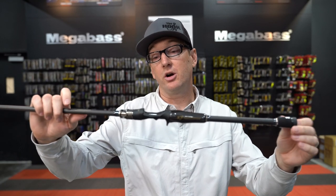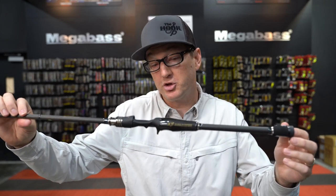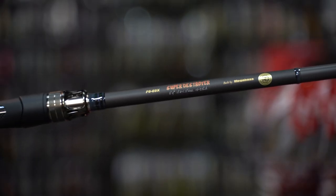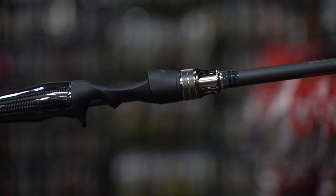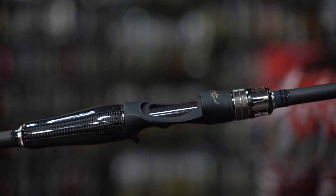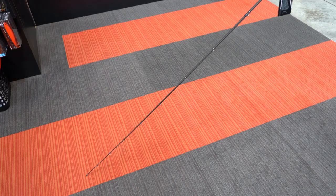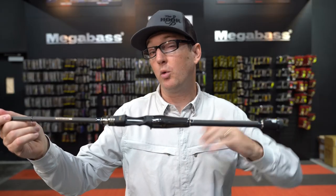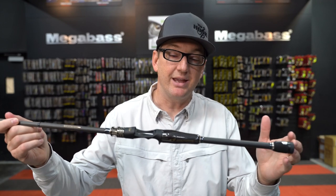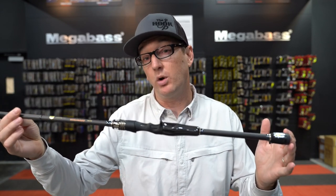In my opinion, the most beautiful rod in the lineup is the Super Destroyer. The Super Destroyer is a model that's been in the lineup basically forever. It's an all-around use rod — six foot nine, F6 which is like a medium heavy, a great all-around fast action rod for everyday use. If you're looking for one rod to do a bunch of different things and you want it to be sexy as hell, the Super Destroyer is definitely one to consider.